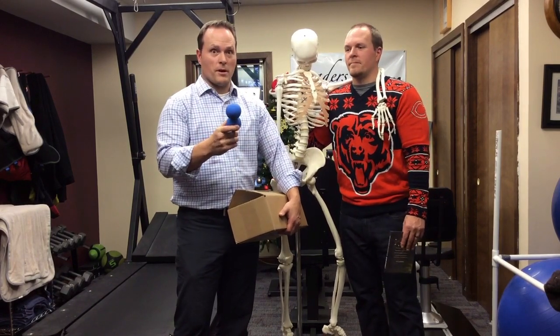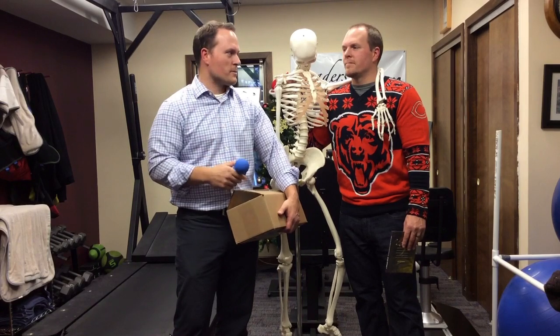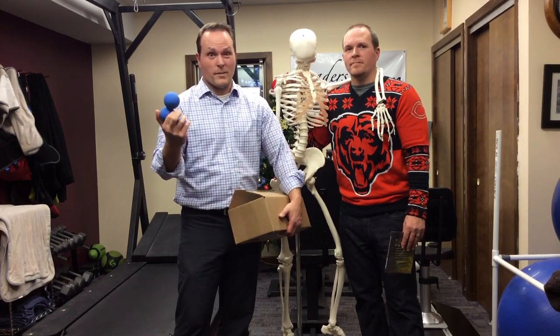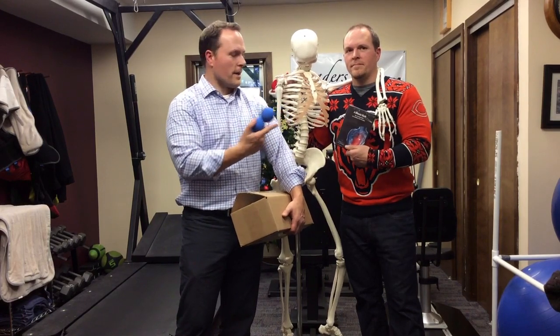Along with the DVD, you're going to get our double lacrosse ball. If you've come to therapy before, you probably know the double lacrosse ball and the single lacrosse ball. We typically sell these in our office for $20 for both of them, but we're going to give them away for free along with the back DVD.